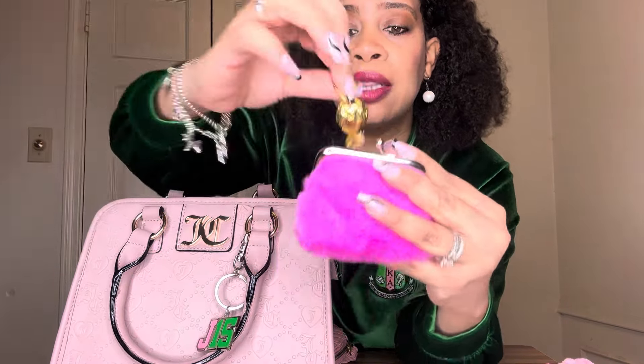I have this cute little pink fuzzy coin purse from Shein — it feels so good. I have candy in here: white Lifesaver mints and a coffee Werther's, which I love. I don't usually eat these much unless I'm out and haven't eaten in a while and feel a little light-headed or like my blood sugar is low. I'm not diabetic, but if you go out without eating that can happen.